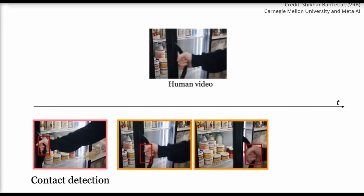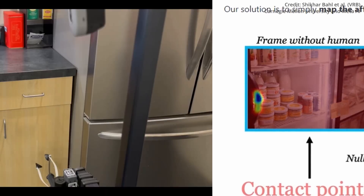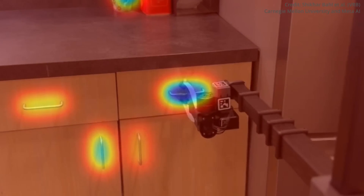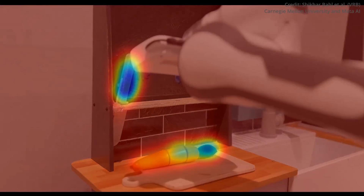In practical terms, the VRB model learns that a fridge is opened by pulling the handle and in which direction a person pulls it. In the case of a drawer, it recognizes the handle and learns the only correct direction of movement to open the drawer. This ability to understand and predict human interactions with the environment is a significant step forward in the field of robotics.